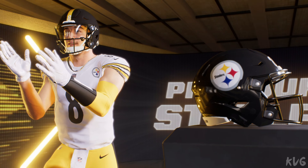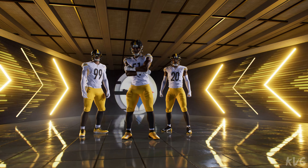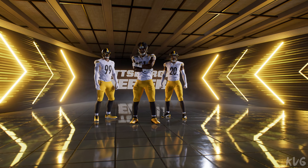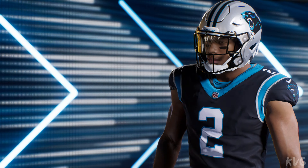It's the NFL on EA Sports, and today's clash of conferences is just moments away. It's the Pittsburgh Steelers and the Carolina Panthers, and it's coming up next on Madden football.